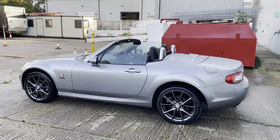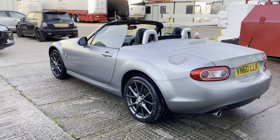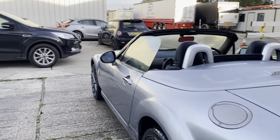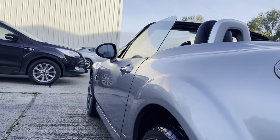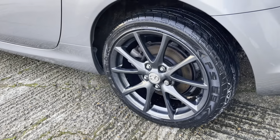This car is a 2010 on a 10-plate, has covered only 52,000 miles, is HPI clear, has a long MOT, full service history, two keys, the original book pack and will come with a three-month warranty.